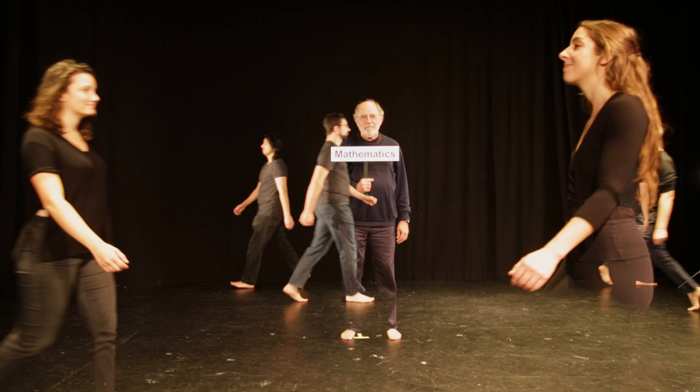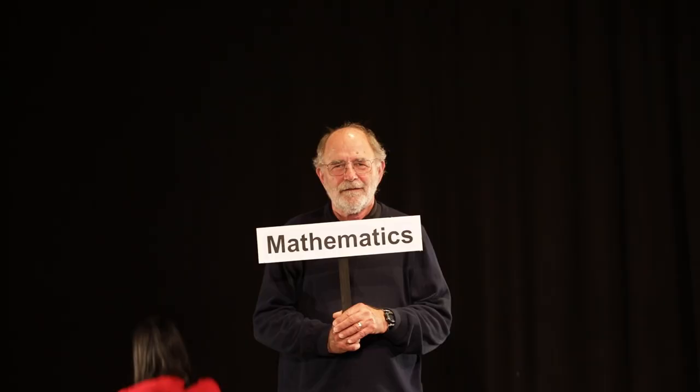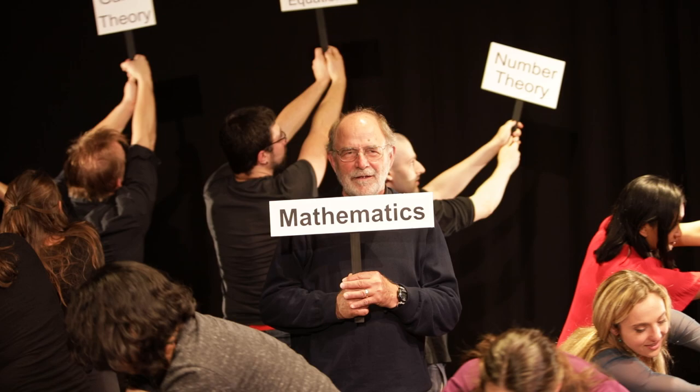Just like science, mathematics is also a broad term that describes many different fields of study, like algebra, geometry, and topology, and many others. However, many people don't understand how these mathematical fields are different.